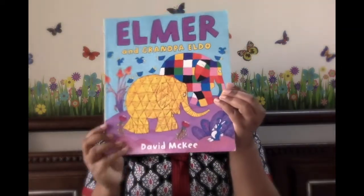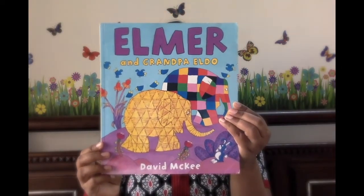Today is the first video of this series and I have a wonderful book for all of you — it is 'Elmer and Grandpa Aldo.' This book is written and illustrated by David McKee and it's published by Anderson Press. It's a very cute book because it's about elephants, and elephants are cute, don't you think? They're so big and huge but also so cute and lovely.